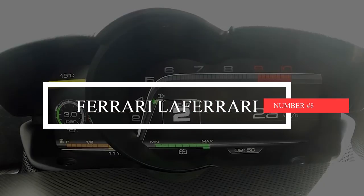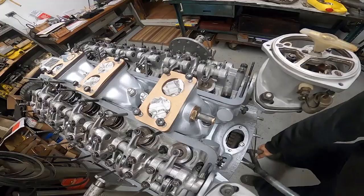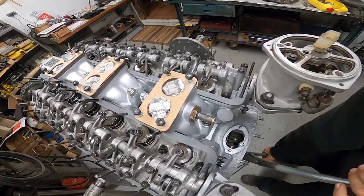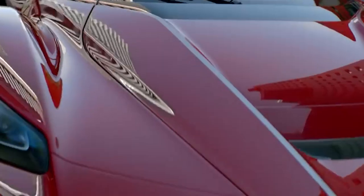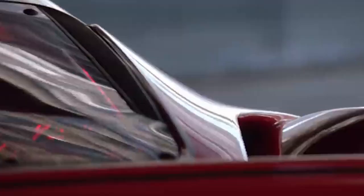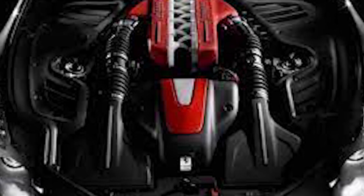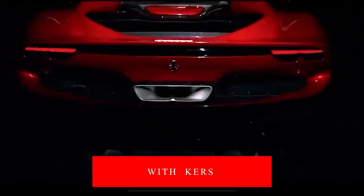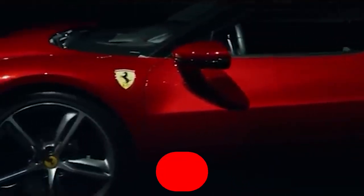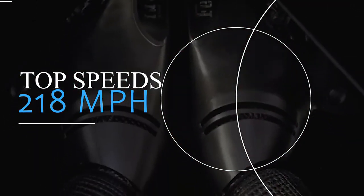Number 8: Ferrari LaFerrari. In 2013, Ferrari said goodbye to their V12 mid-engine designs with a bang, introducing the LaFerrari. It was only available in a limited edition of 500 models globally for a coupe version and 210 models for an open-top Aperta. To show off their F1 technology, Ferrari paired their 6.0L V12 engine with KERS, resulting in a whopping 950 horsepower and a verified top speed of 218 mph.